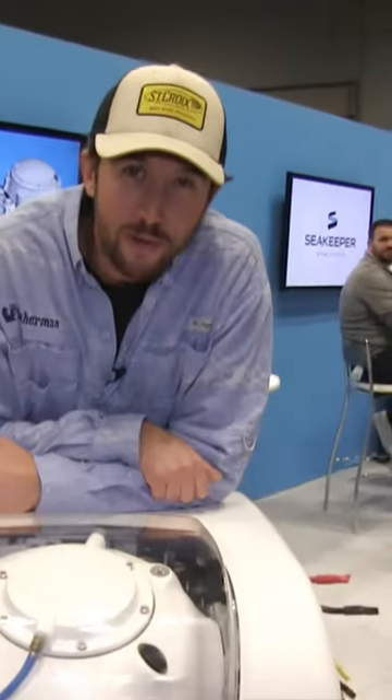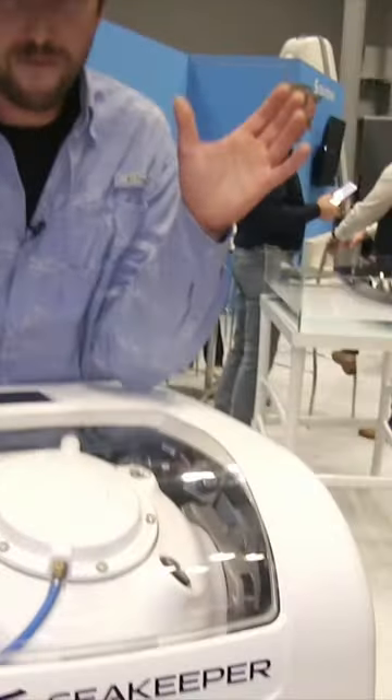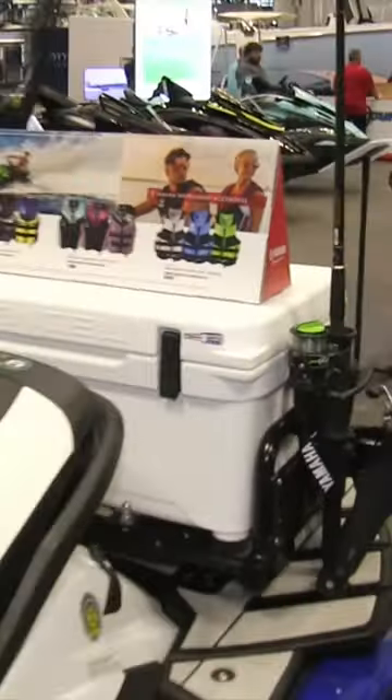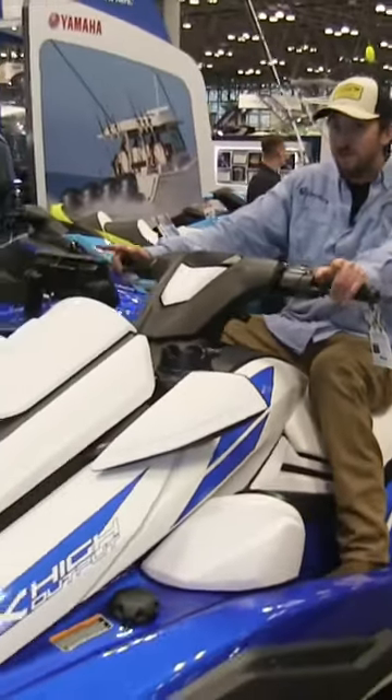If you're going to boat from 23 to 30 feet in length, check out this unit from Seakeeper. Totally different boat after you put it in there. Hey, maybe this is more your style — a jet ski rigged out for fishing.